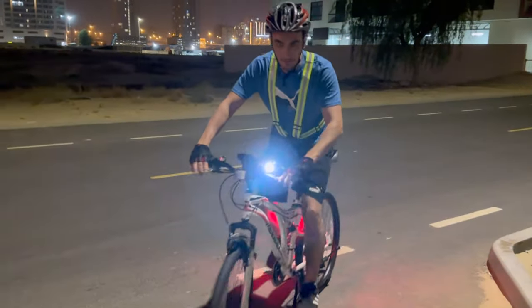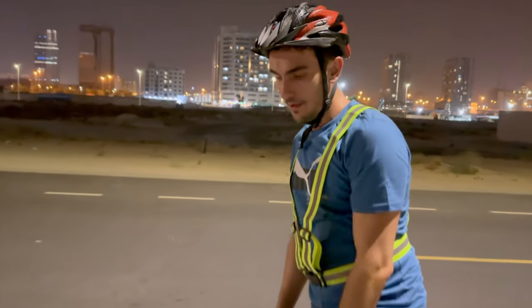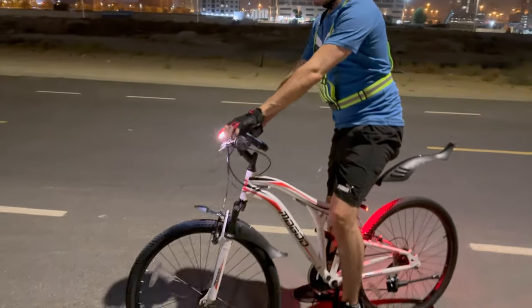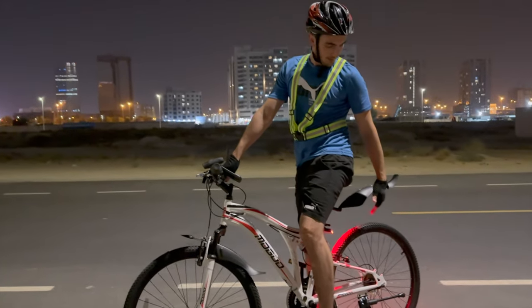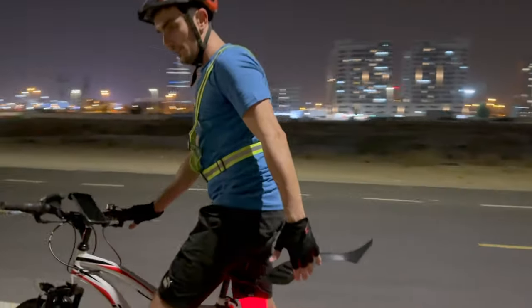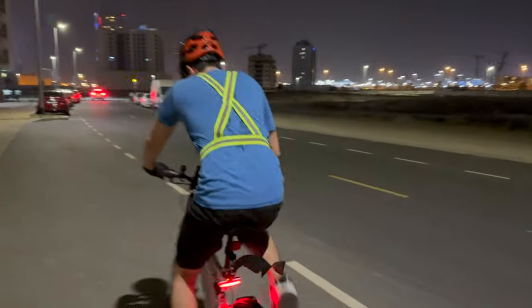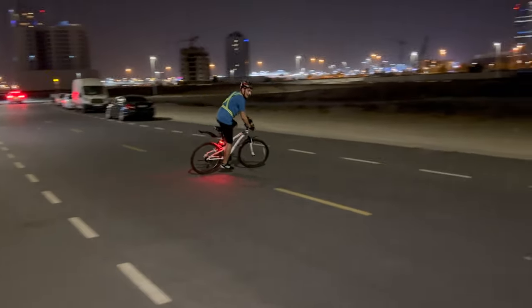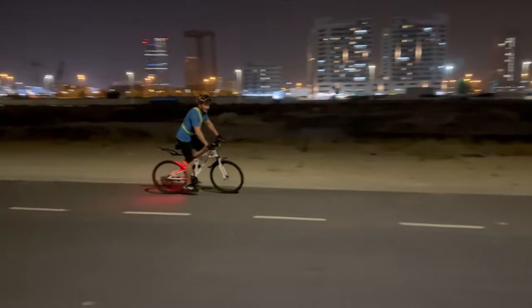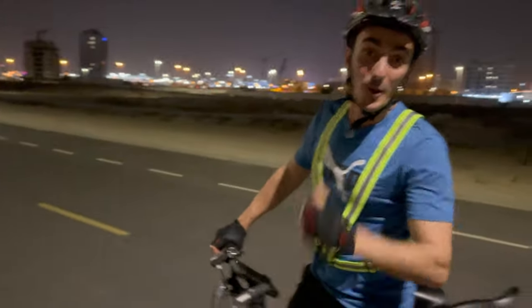Hey guys, so what do you think of my gear? Like I showed you, this is for my phone — it's perfect. That's the light — you can change it like this. And you can see the rear light as well. Can you see the rear light? It's perfect. The bike so far is amazing. I don't know how to make some cool moves, but this bike is awesome.